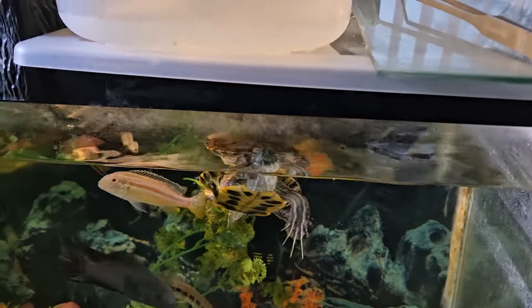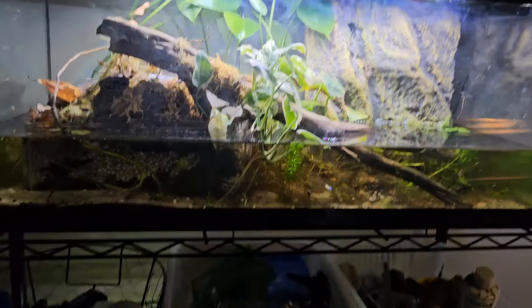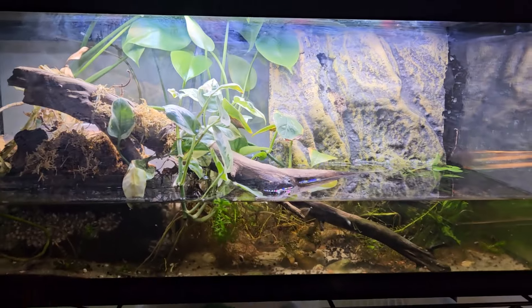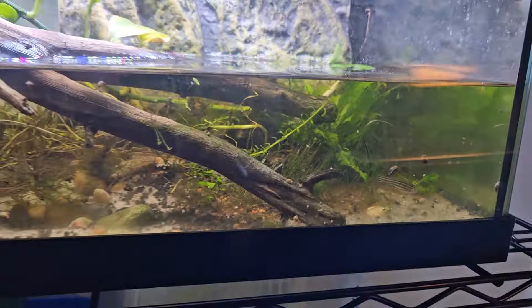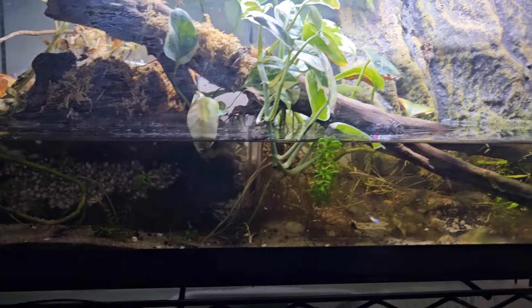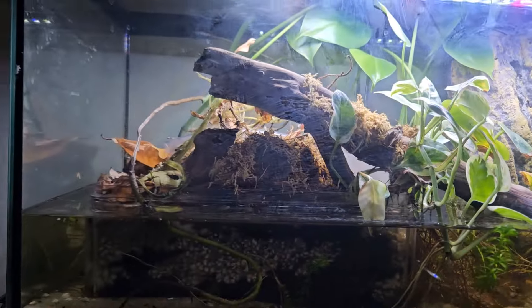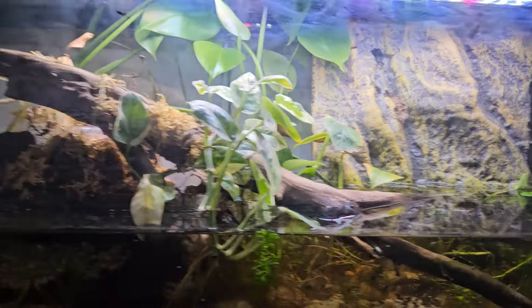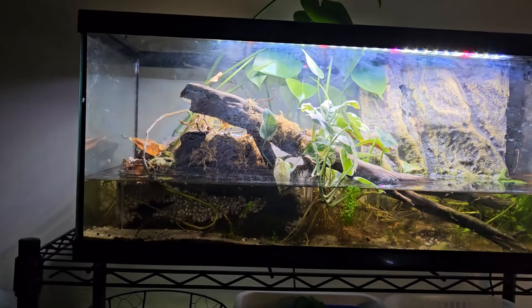Over here I have my pilot area doing pretty good. I added back my danios because it was looking pretty dead in here with only the shrimp. It's looking pretty good though. I really want to rescape this tank and redo everything because it really doesn't look that good, so I'm hoping to do that as soon as possible.